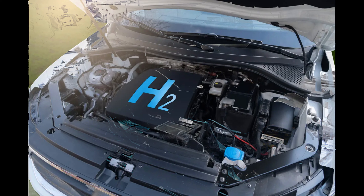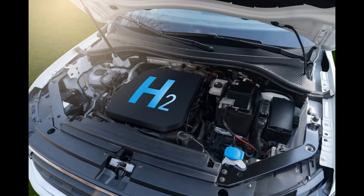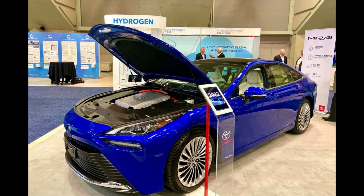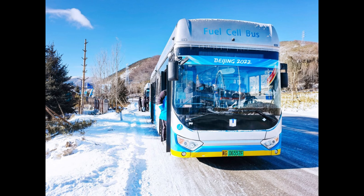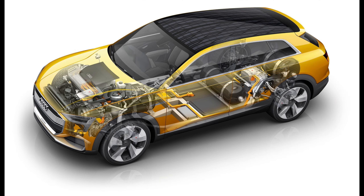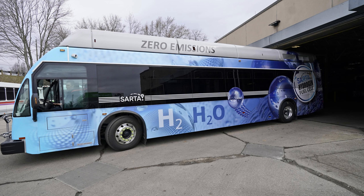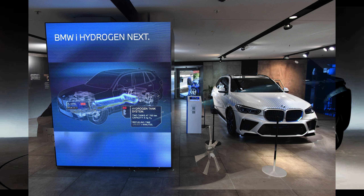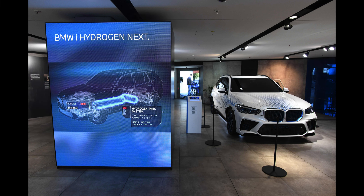By replacing gasoline and diesel vehicles with zero-emission hydrogen vehicles, countries can reduce their dependence on fossil fuel inputs and reduce carbon emissions. Traditional vehicles emit pollutants such as nitrogen oxides and particulate matter, which contribute to air pollution and pose health risks. Hydrogen-powered vehicles produce neither nitrogen oxides nor particulate matter, helping to improve air quality, especially in densely populated areas and urban environments.